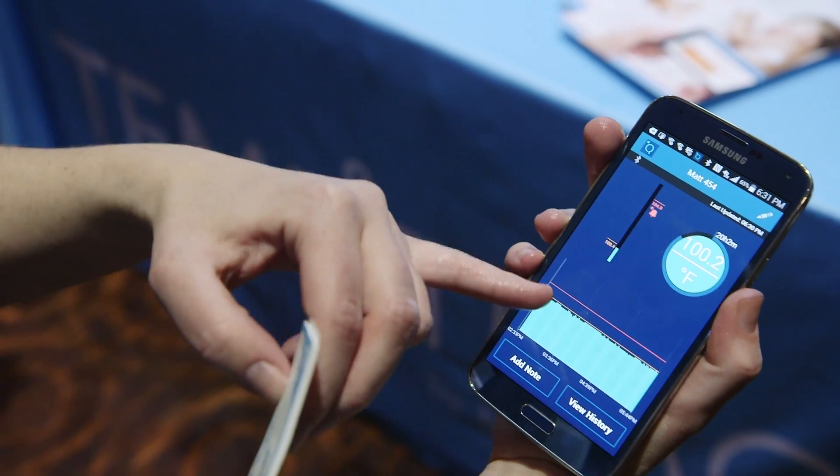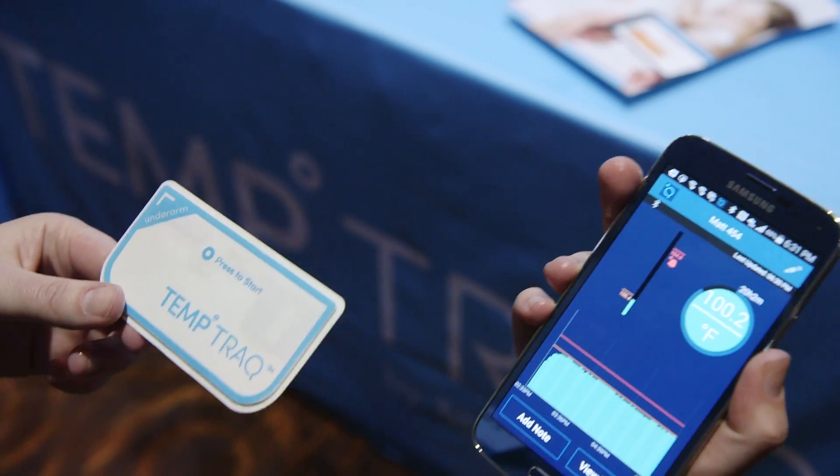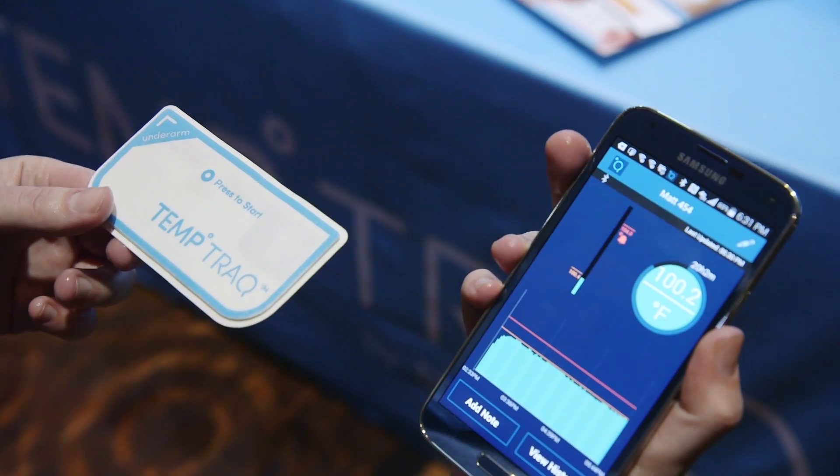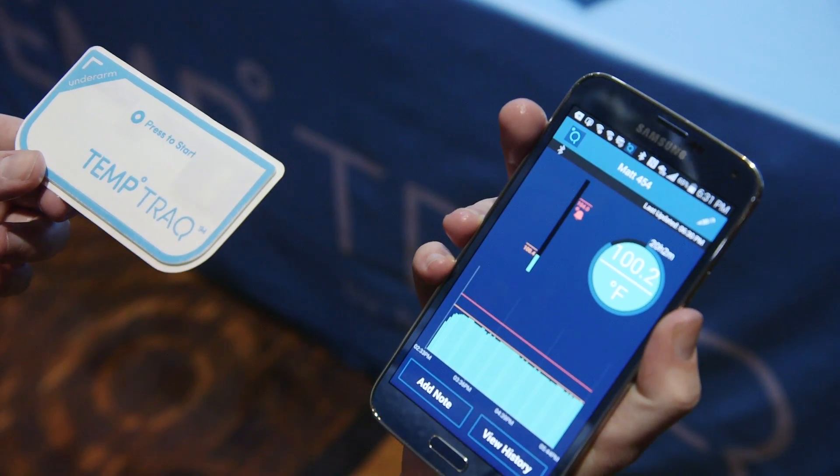And then you are given all of this data on the temperature that your kid is running, which is helpful if you are a parent who doesn't want to wake a sick, sleeping baby.